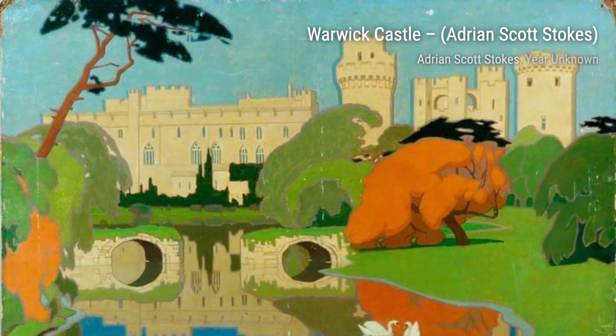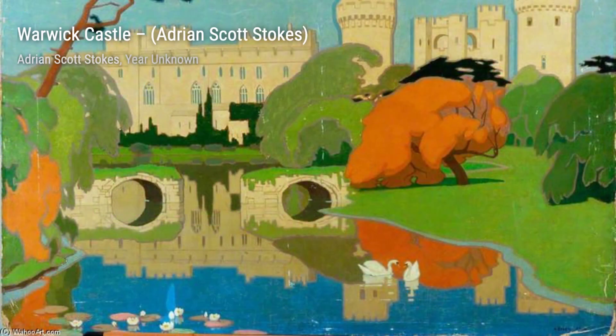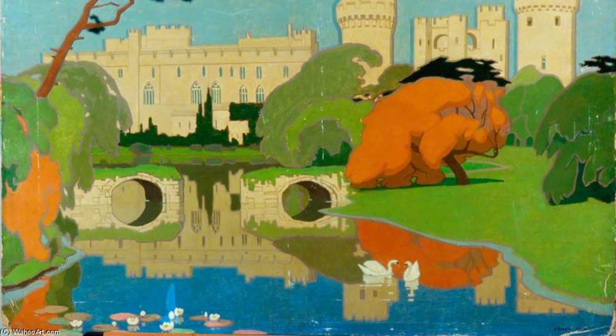Now, let's admire Warwick Castle. Stokes showcases his talent for capturing the grandeur of historical landmarks. The intricate details of the castle's architecture and the play of light and shadow create a sense of awe and wonder.